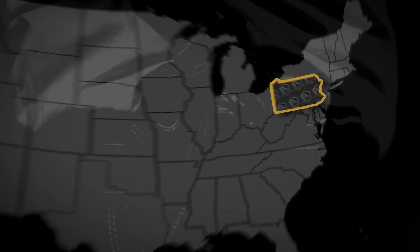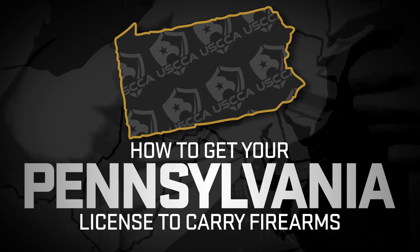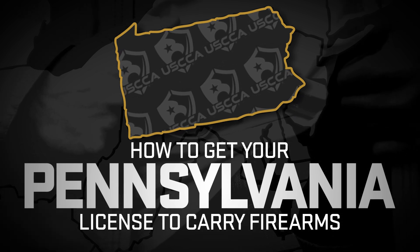Are you looking to get your permit to carry concealed in the state of Pennsylvania? This video will show you the step-by-step process on how to get your Pennsylvania license to carry firearms, all in one place right here.